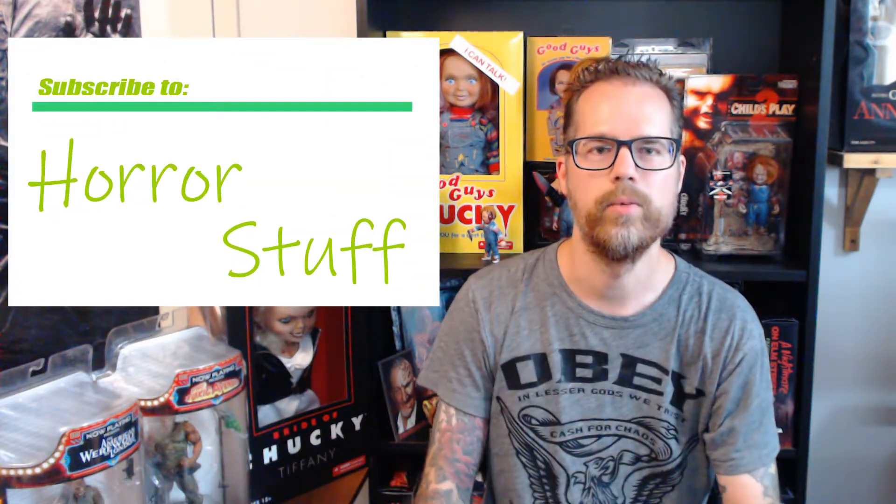Thanks for watching my video. Please don't forget to subscribe to my channel. Take care, we'll see you next time. Thank you.